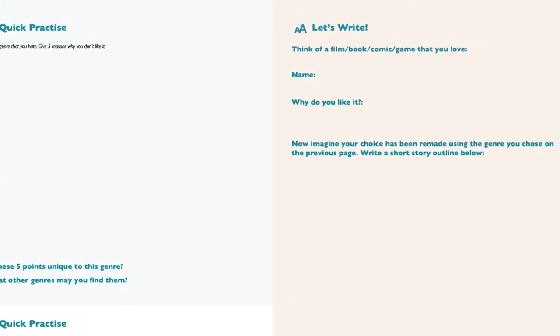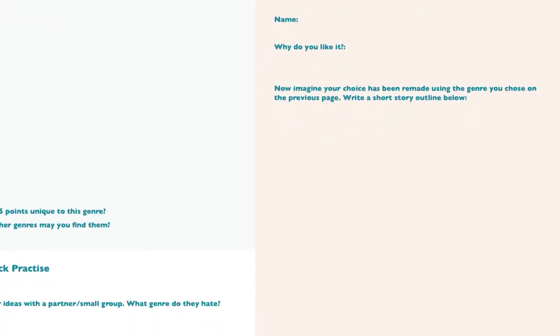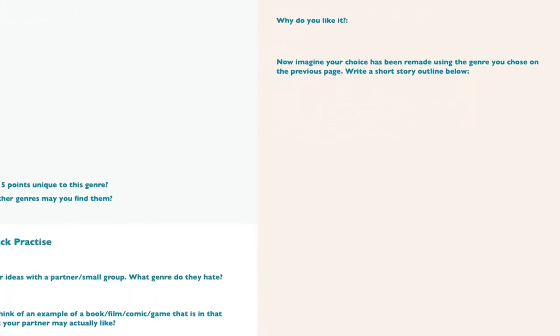Whether you are learning independently or within a class, the textbook is flexible enough to work in any learning environment.